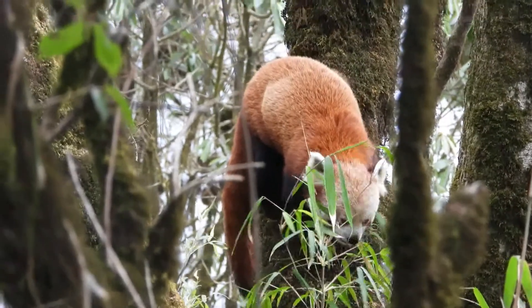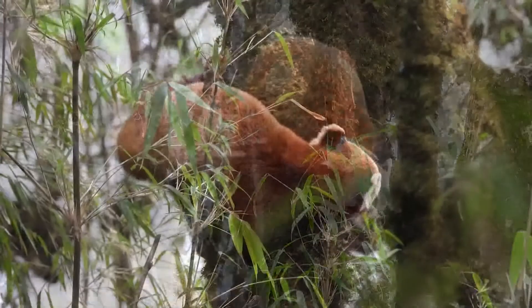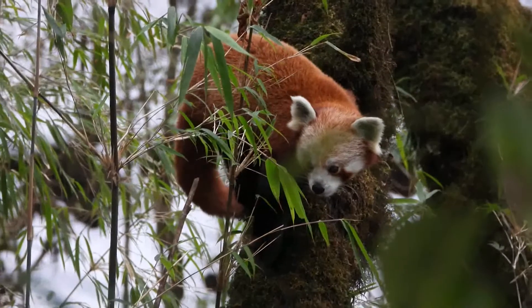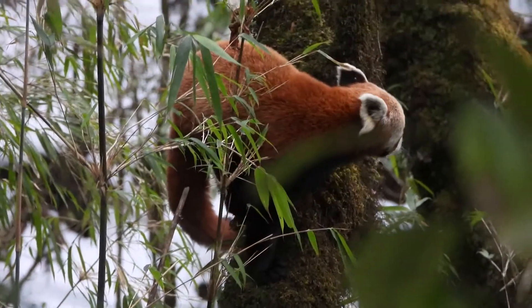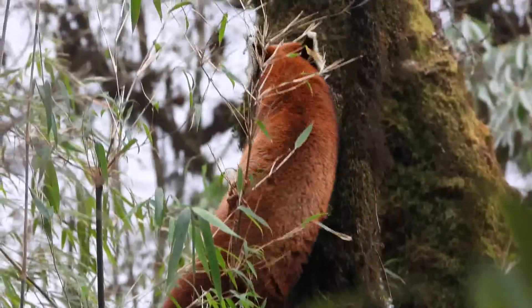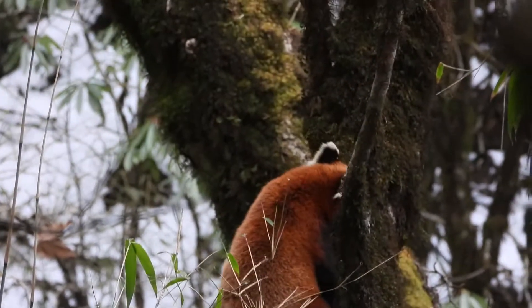I was lucky enough to have my scope with my digiscoping kit. I usually use a Lumix GH5S mounted on an ATX. The footage which I could get from that was quite fantastic because the panda for once was quite cooperative — it was just feeding on bamboo in a single place.